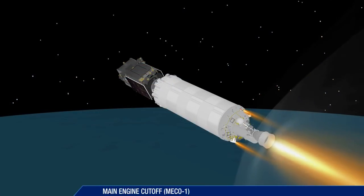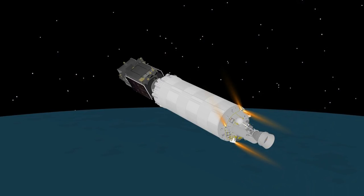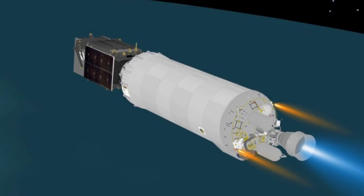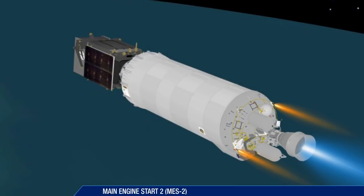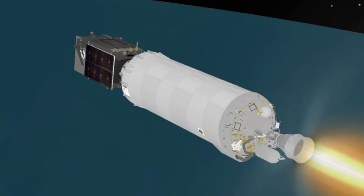Cutoff of the Centaur main engine occurs nearly 14 minutes after launch. The mission now enters a 10 minute coast phase. At just over 24 minutes, the Centaur main engine is restarted. This burn will last approximately 5 minutes.